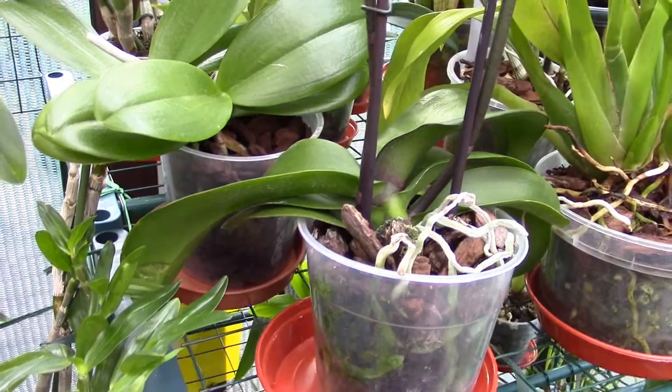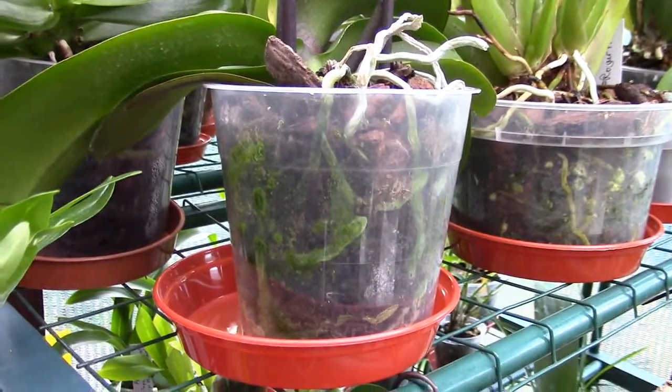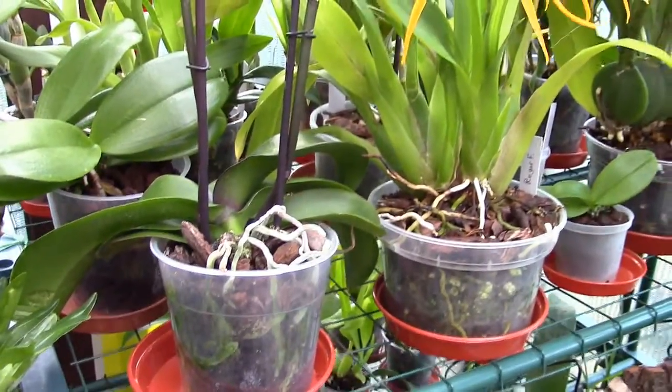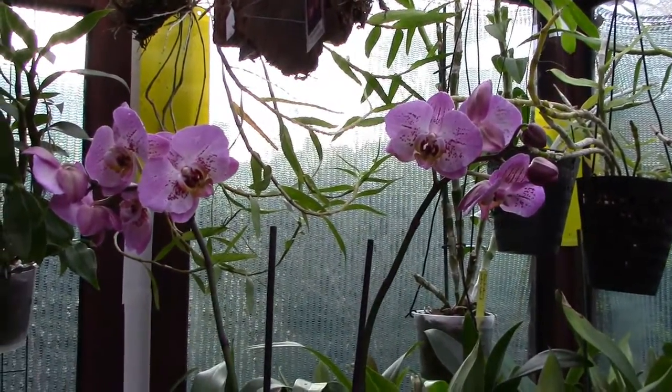It's not a mini, I'd say it was a midi but it's not a full size and it's got pretty good roots, the media's not breaking down. It was seven quid — seven pounds for a double spike Phalaenopsis. I just had to have it.